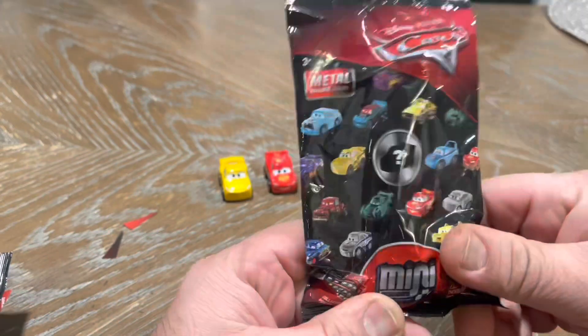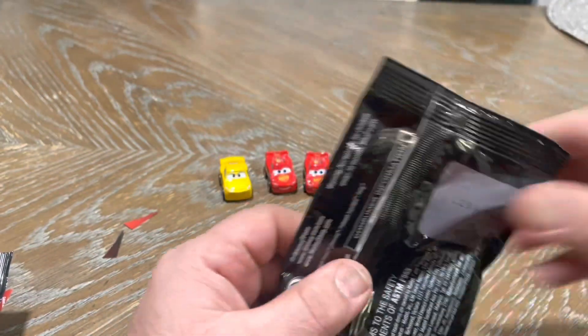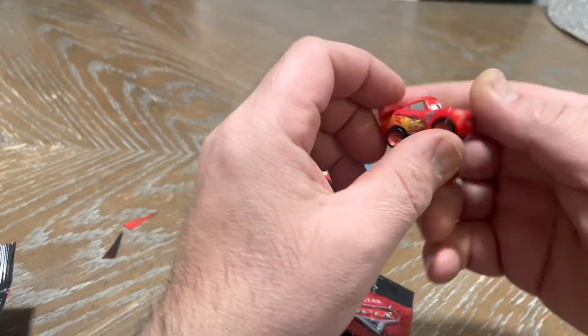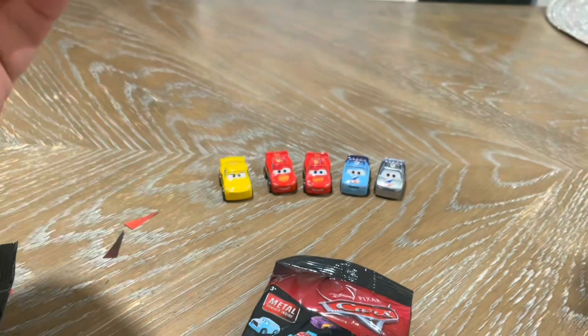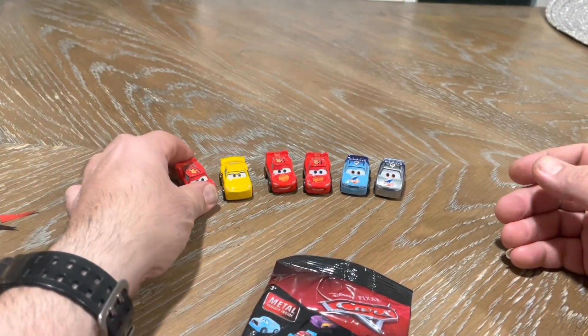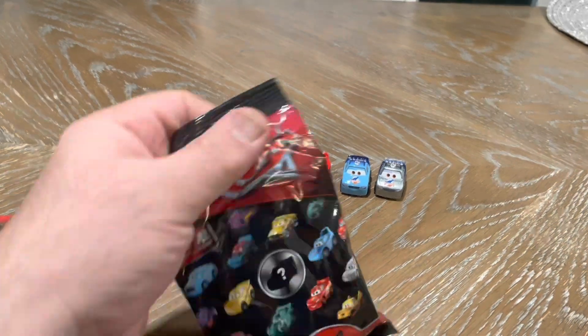Okay, here's the last bag. Let's go to the Jackson Storm — just in case, if I didn't get any Lightning McQueen, I brought this one because I opened it before. But it seems like it's not needed because I already have two. But let's just put it here anyway and open the last one.